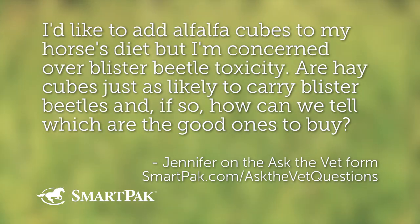I'd like to add alfalfa cubes to my horse's diet, but I'm concerned over blister beetle toxicity. Are hay cubes just as likely to carry blister beetles? And if so, how can you tell which are the good ones to buy?